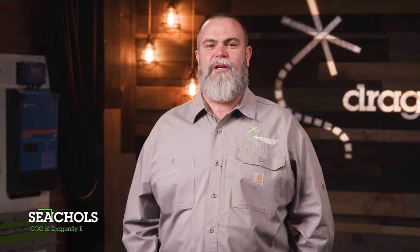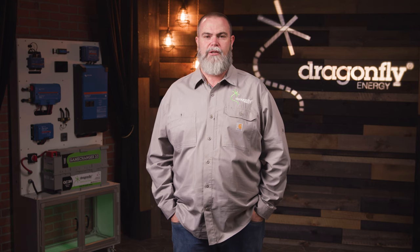Welcome to the Dragonfly Energy 201 training: simple upgrades and system overhauls. This training module is geared towards service techs and salespeople who'd like to take a deeper dive into the specifics of how to build out the best and most effective power systems for your customers. We'll give further background into our BMS heated batteries and delve into the options available when upgrading RV power systems.